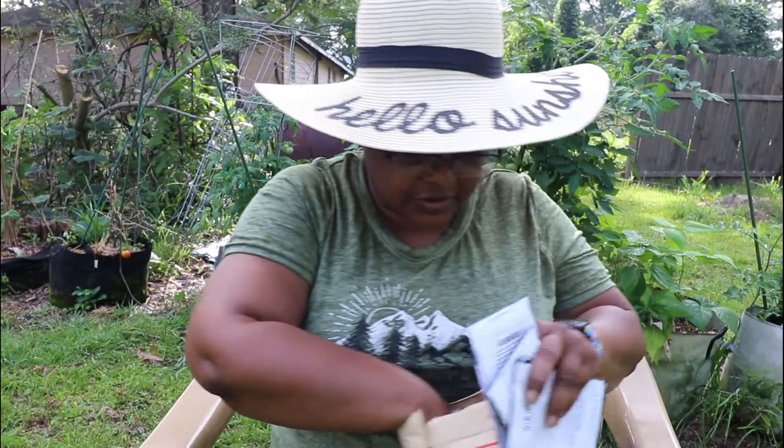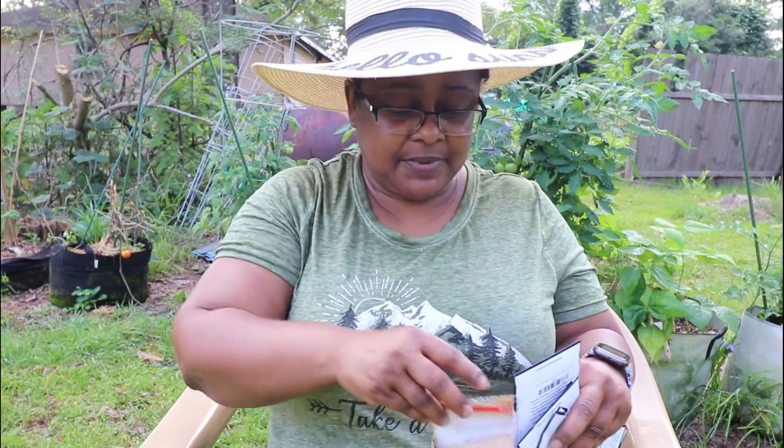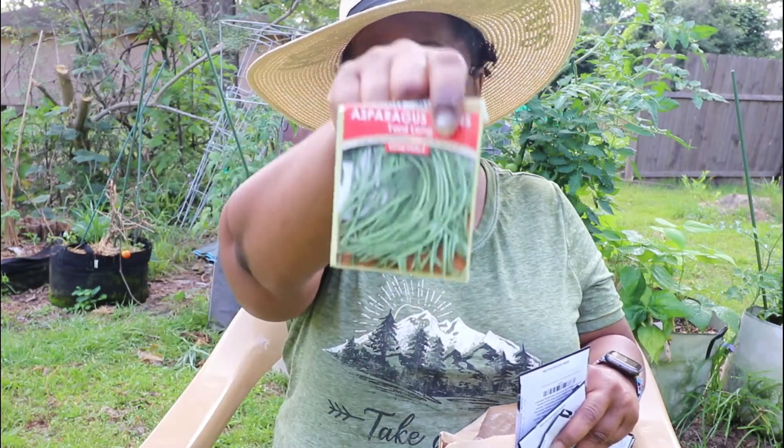I'm also going to try to find some cowpeas. I watched Black Gumbo's video and he was talking about plants that like the heat, and cowpeas was one of them. That's black-eyed peas, asparagus beans — I got some asparagus beans and I'm going to plant some.